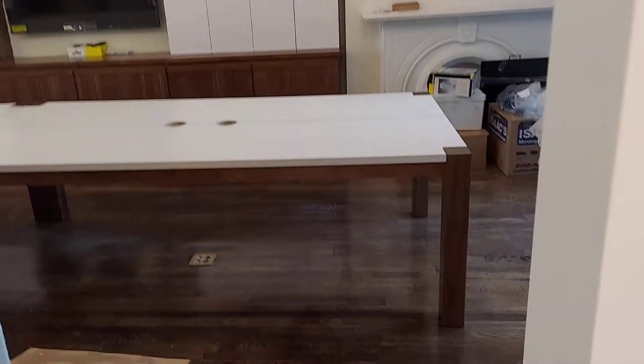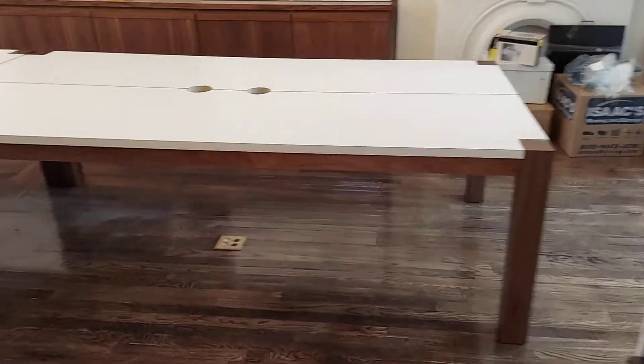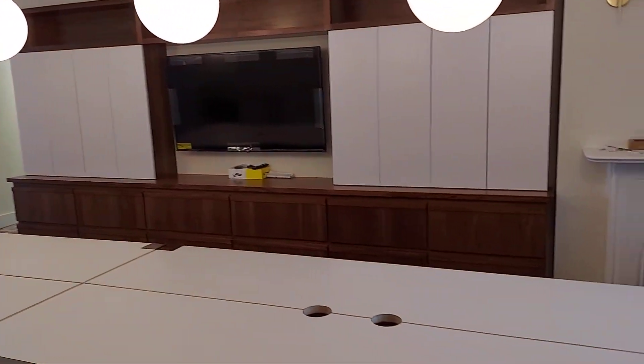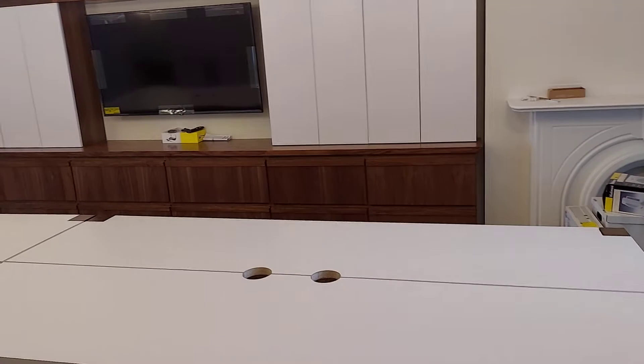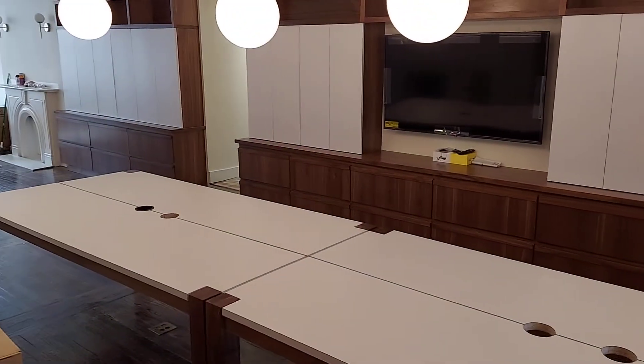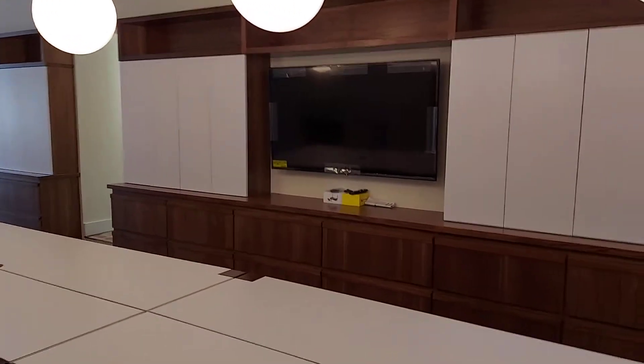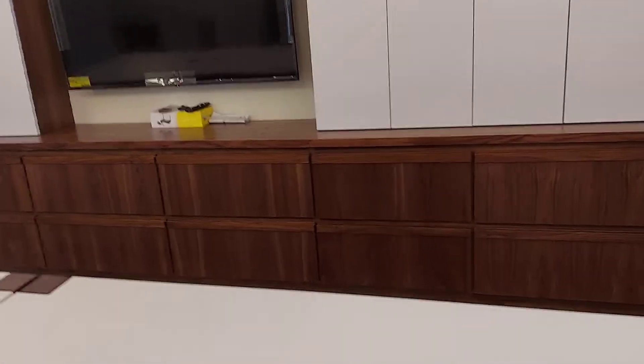Over here we have the conference tables that I made and quite a bit of cabinetry — black walnut with white detail. Those are all file cabinet drawers. Just got to love the black walnut.